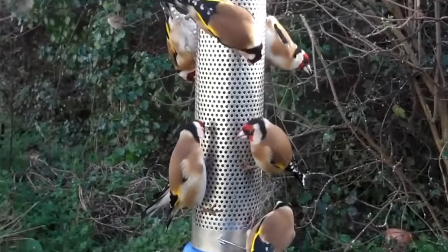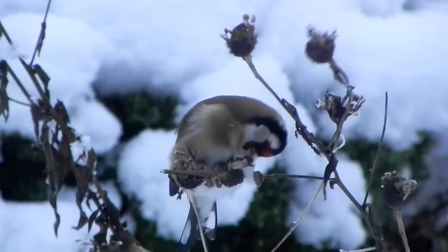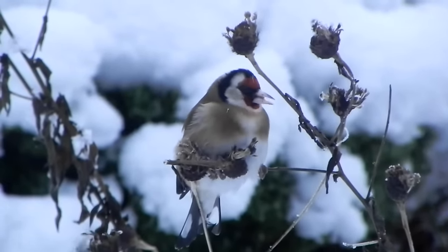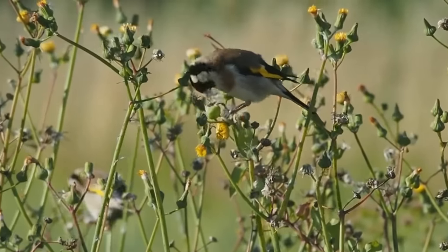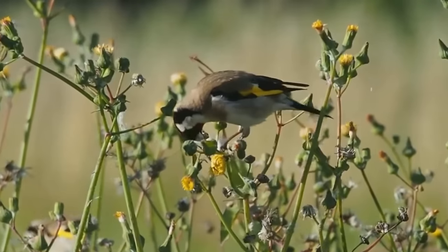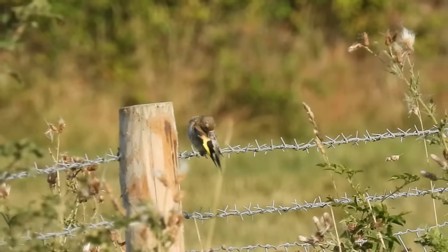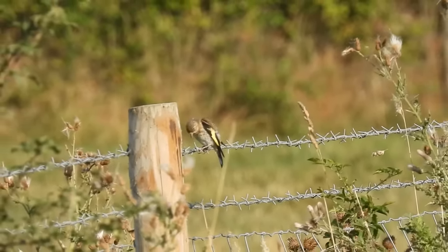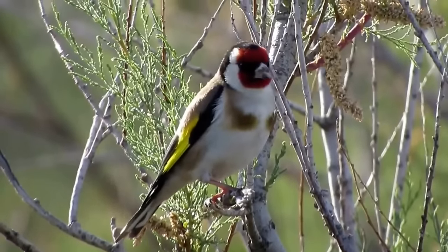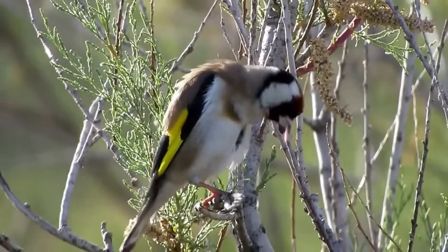Some goldfinches, in their northern range in Europe and in the UK, do migrate south for the winter, heading towards Spain and the Mediterranean, while some also stick around for the colder months. They have an average lifespan of 2 years, but as usual with wild birds, the oldest known individual lived much longer, to 10 years and 2 days of age. This was a bird that was ringed in the nest as a chick, and then found when it died in 2016. Goldfinches are famed for their beautiful song, and here is an example of it.